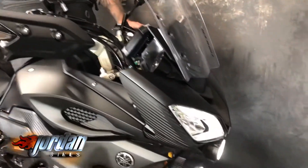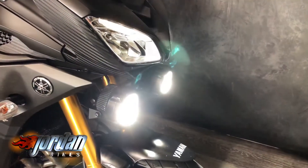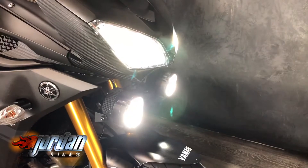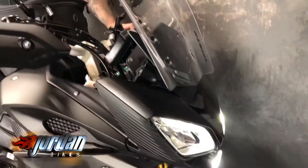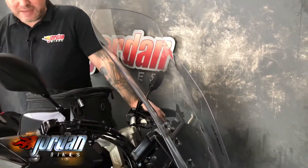They come with a full LED headlight on the front with your high and low beam — mega visibility. There's a big touring screen on there and it's got hand guards as well.